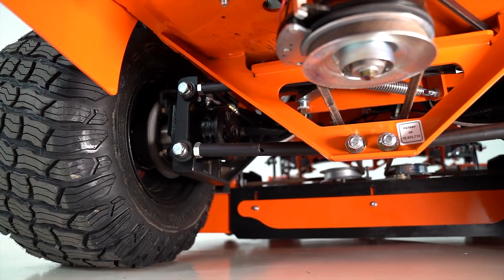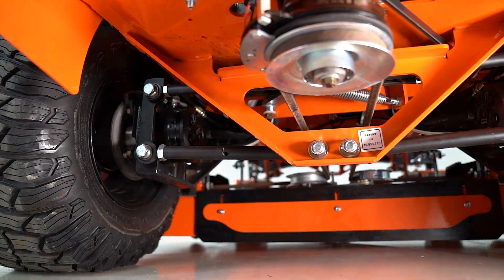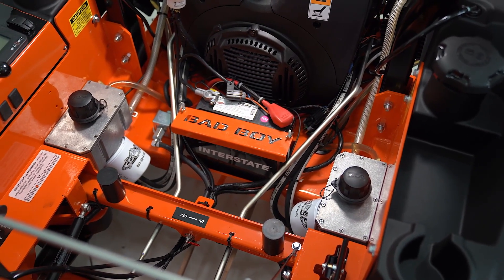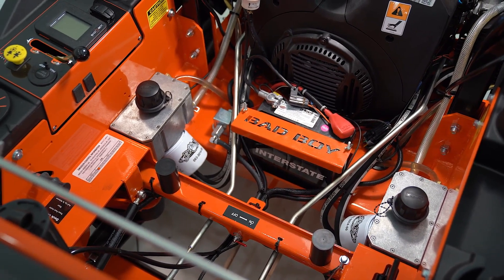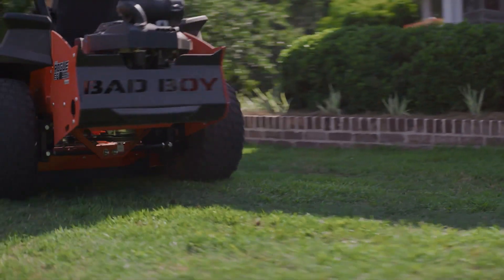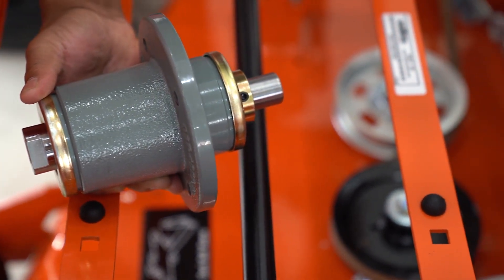The Rogue's dual 16cc hydrogear pumps with 18-cubic-inch wheel motors with cooling fans on both pumps and dual independent 2.5-quart hydraulic fluid reservoirs create a hydraulic system designed for performance and longevity, allowing this zero-turn mower to run cleaner and cooler. Built Pro Class for added durability and life.